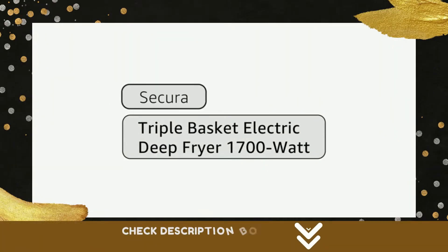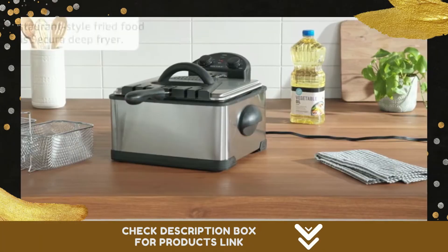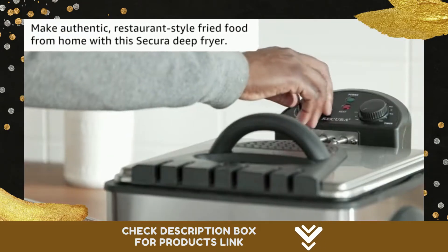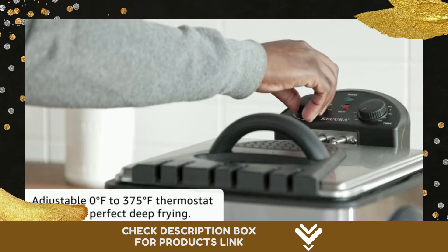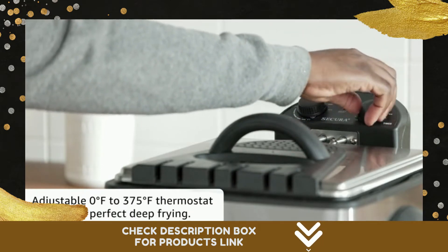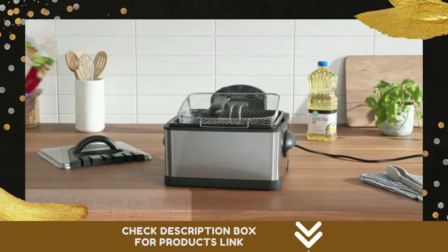Number 3. The Sakura Deep Fryer, with three baskets and an extra-large 4L oil tank capacity, is perfect for making delicious deep-fried food for an entire family or a gathering of friends. Use the large basket to make one big batch of food, or fry two different foods at once with the double baskets.